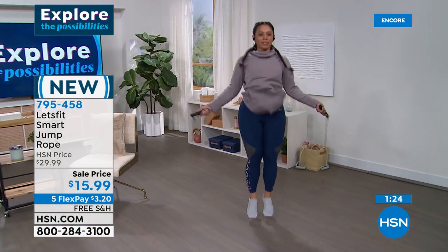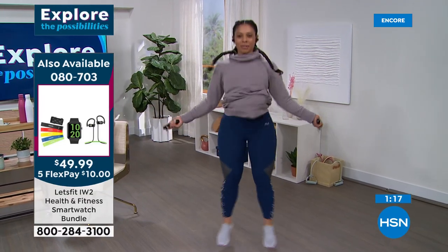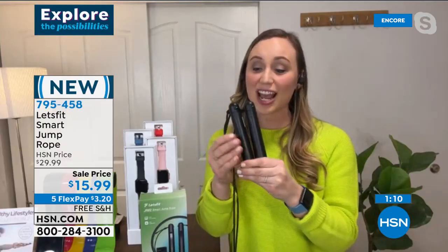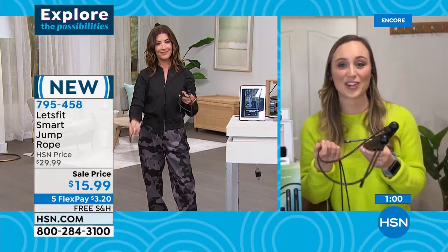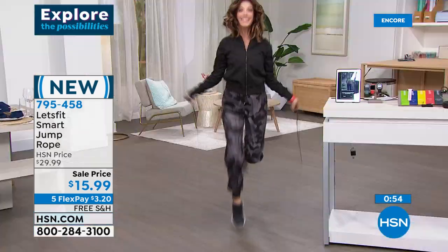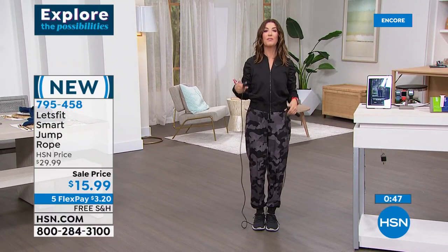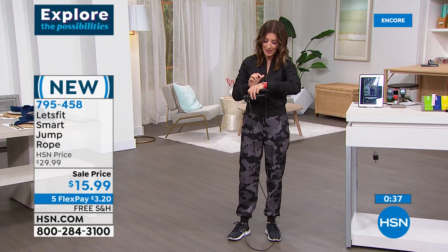It has a silent swivel, it is so smooth, it's adjustable to your height. High-intensity interval training — this is a real calorie burner. Let's Fit has taken quality technology and put it into a jump rope, creating something totally new that will level up your fitness while just being really fun. It doesn't take very long to feel the burn — it is a great all-over workout.